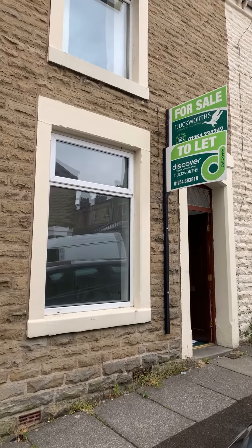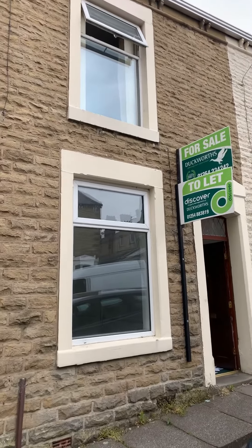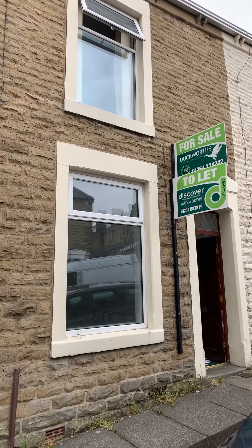Hi everybody, my name is Jonathan from Duckworth Estate Agents and this is the video viewing for number 9 Clifton Street in Rishton, a two bedroom terraced house.